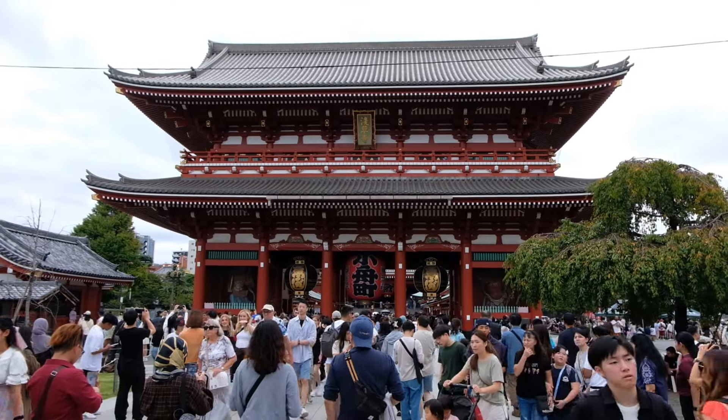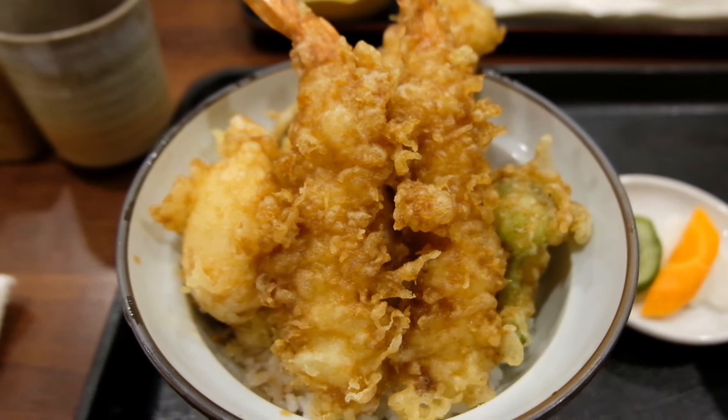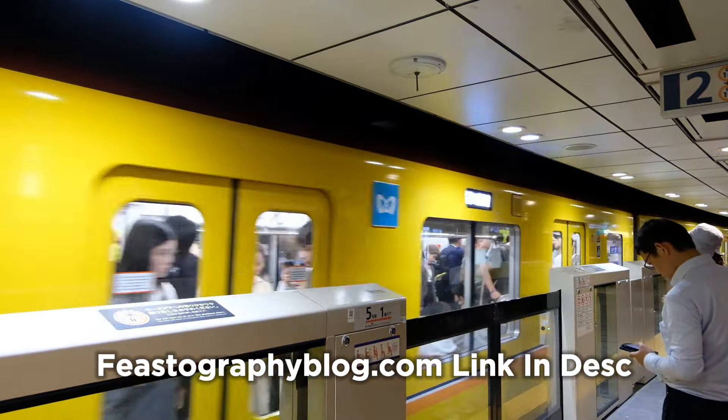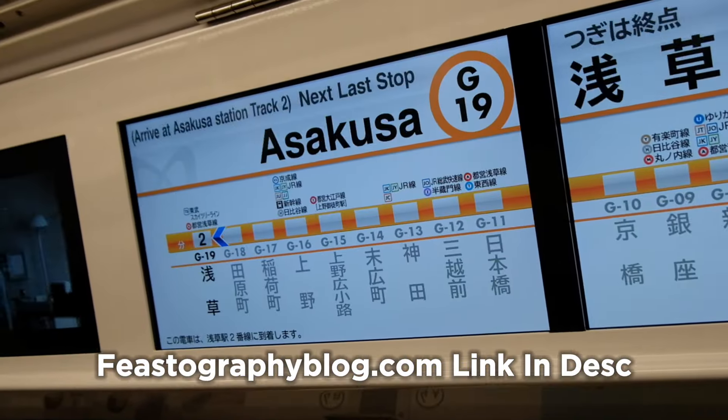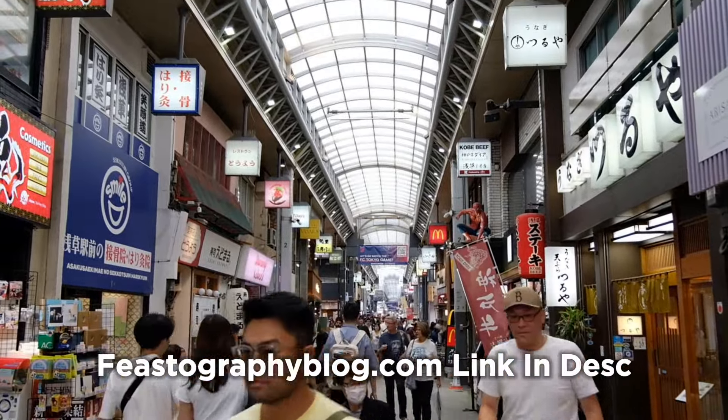We couldn't check in yet — the check-in time was at 3 p.m. — so we're out here going to the Asakusa temple and the Sensoji temple to pass the time, and also going to eat some tempura and some street food. Join me today on our adventure through Tokyo eating and visiting lots of temples and beautiful vistas. If you like more information about traveling around Asakusa or all of Japan, check out my blog feastographyblog.com — link is in the description below.